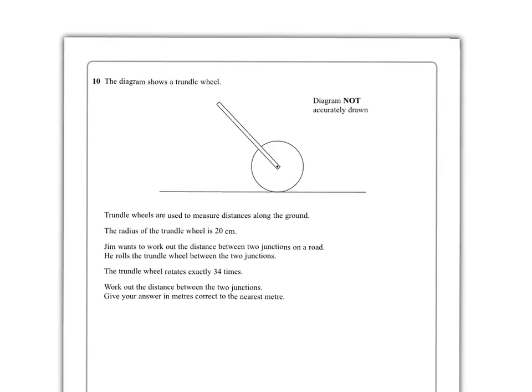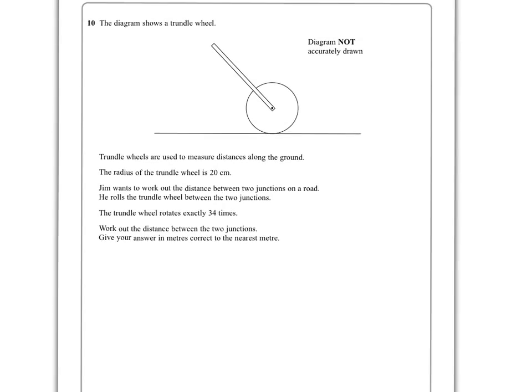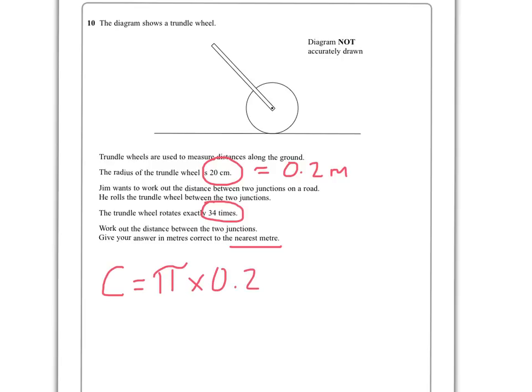We've got a circular trundle wheel with a radius of 20 centimetres and it's going to turn 34 times. I need the answer correct to the nearest metre, so first I'm going to convert: 20 centimetres is 0.2 metres. Pi r squared is area — if I need the circumference I'll use pi d. So: pi times 0.2 doubled gives the diameter, and we get 1.2566. Don't clear your calculator.